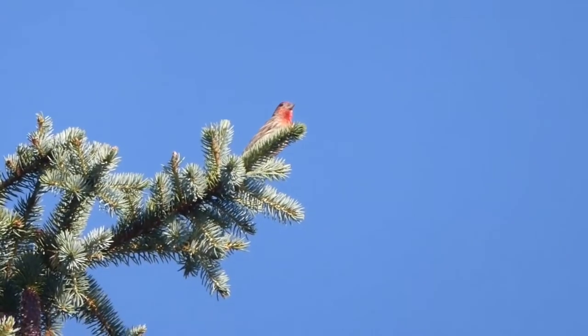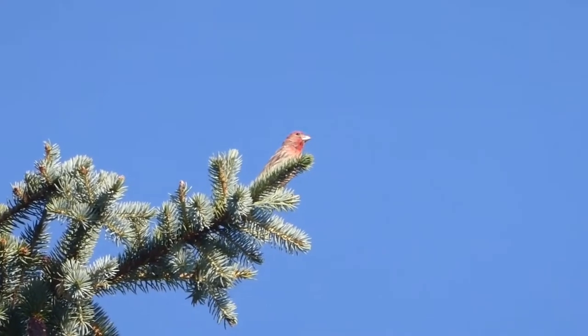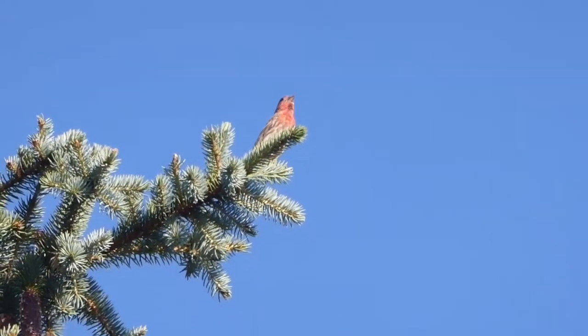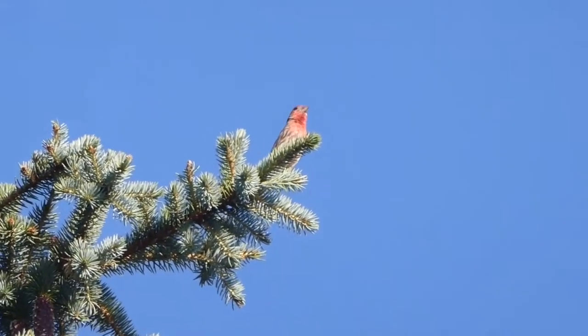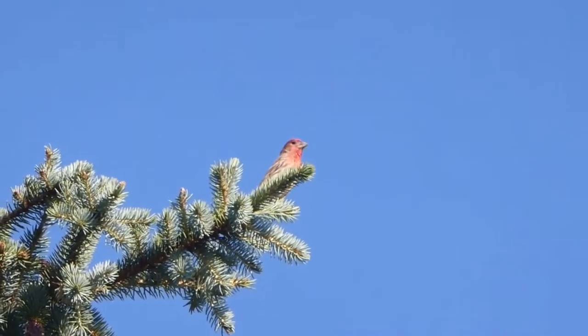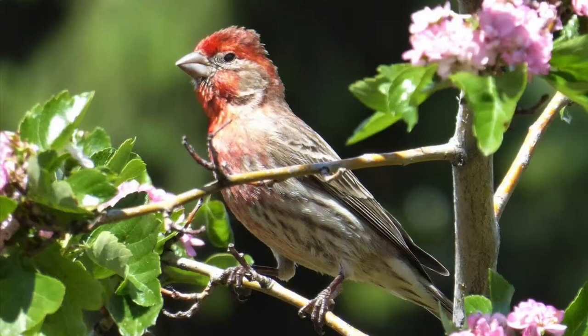House finches are another common bird in our neighborhood and we see them often in our backyard. The males sing a lot and the song sounds different depending on where the house finches live. For example, in St. Albert the song has a slower tempo with a relaxed quality, whereas in Edmonton the song is a lot faster. In the following two recordings, the first song will be from St. Albert and the second from Edmonton.